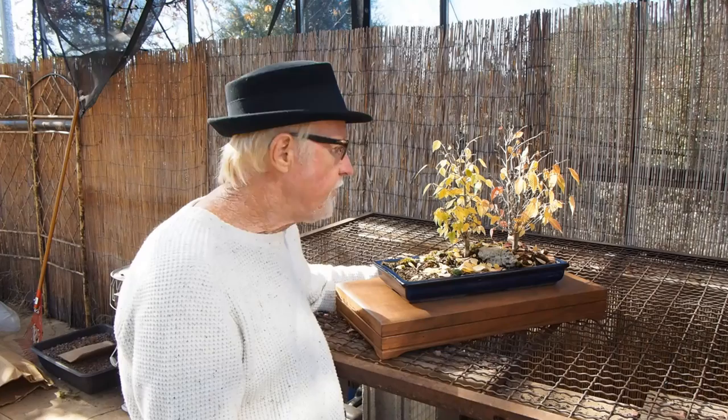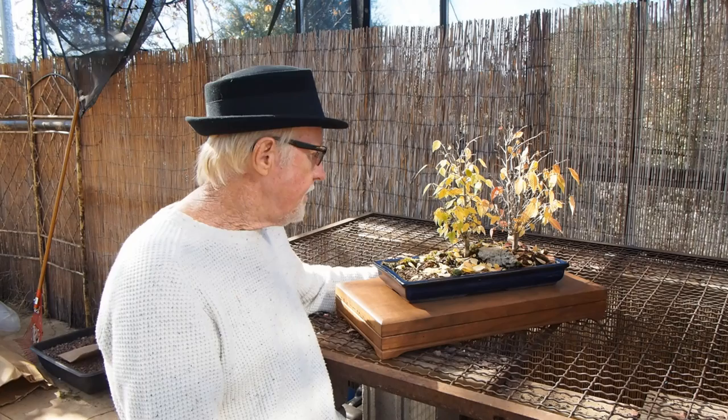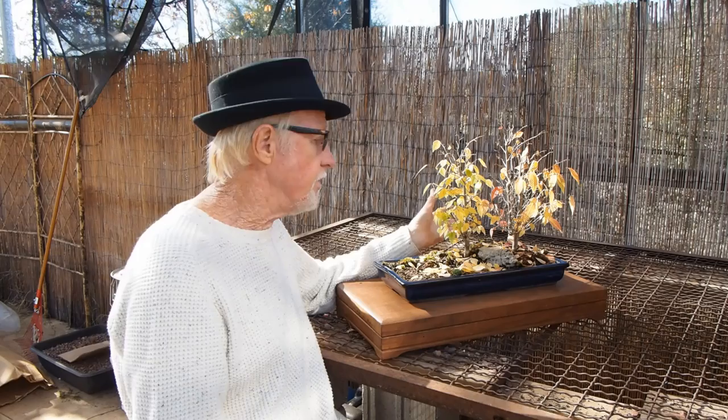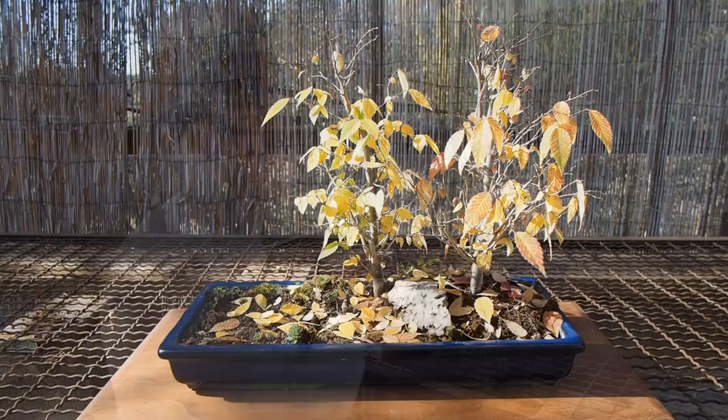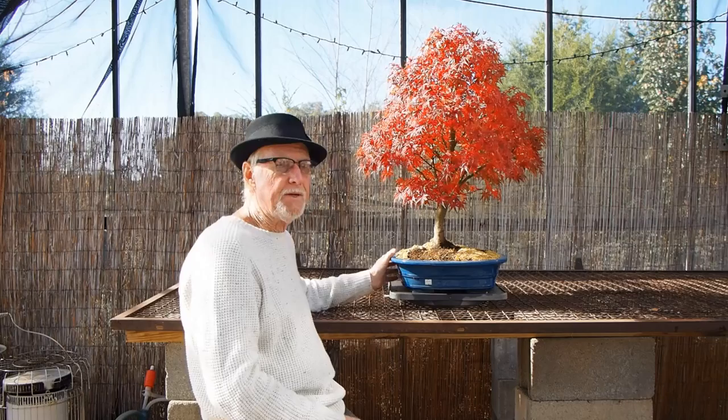Zelkova gray bark elm. These are from California from a previous year's purchase. I put this three-tree grouping together two seasons ago, and it sort of works. The trees are just beautiful, showing their color. This has actually been in color now for about three weeks — Zelkova gives us a good long season of color. It's in a very unusual, kind of difficult longer and more narrow pot, but this one does work. It's priced in the $200 range.